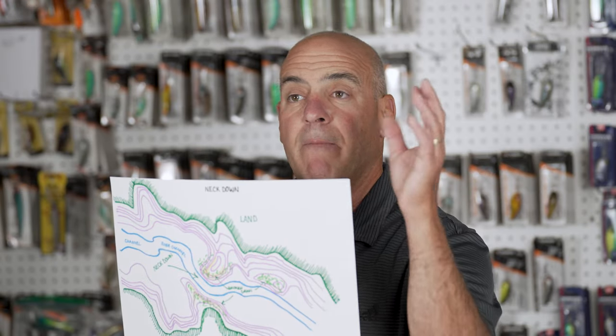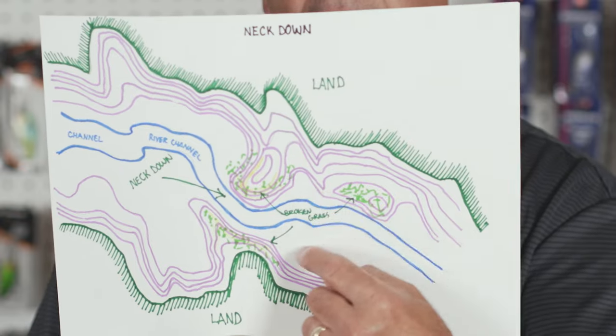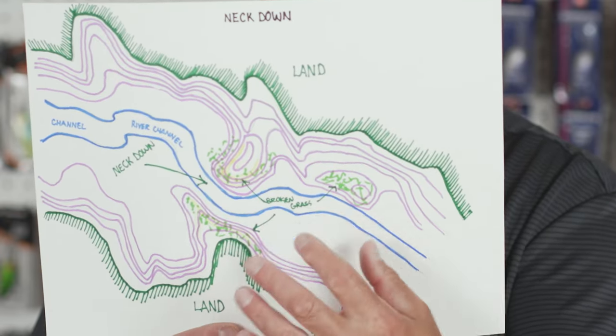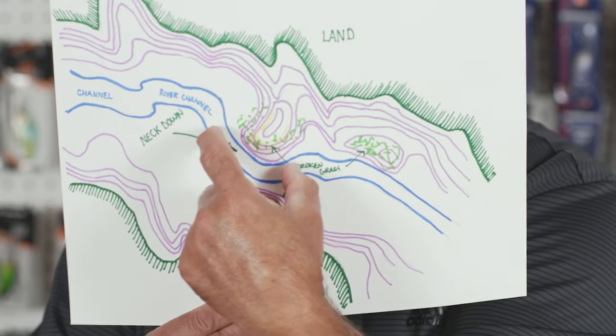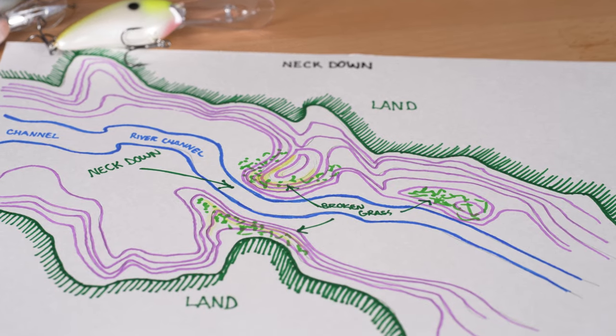If grass is present, all the better. The bass are going to relate to specific sections of the neck down area — those are your two high percentage sections. Neck downs are phenomenal — they put the bass within range and keep them right in front of you. All you have to pay attention to is whether they're suspending over the river channel or gravitating towards the grass edges or the structure.